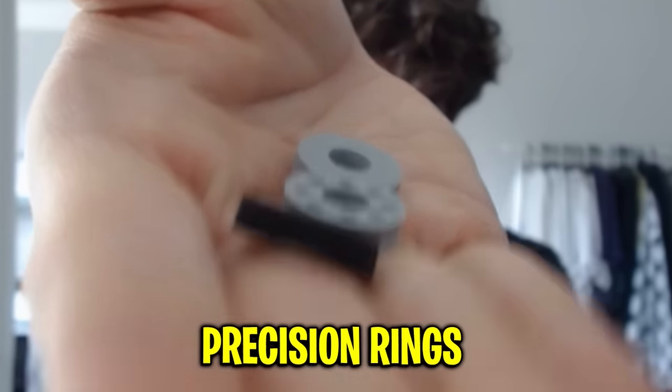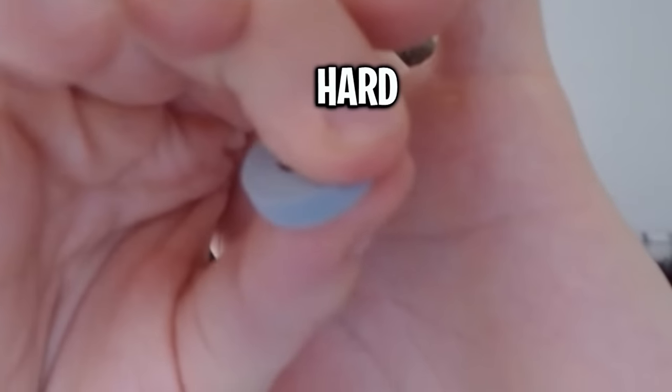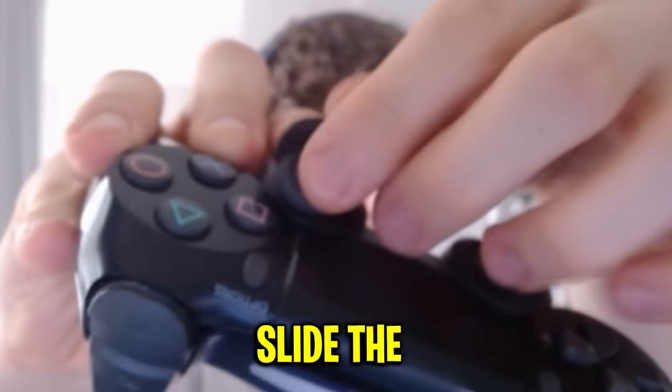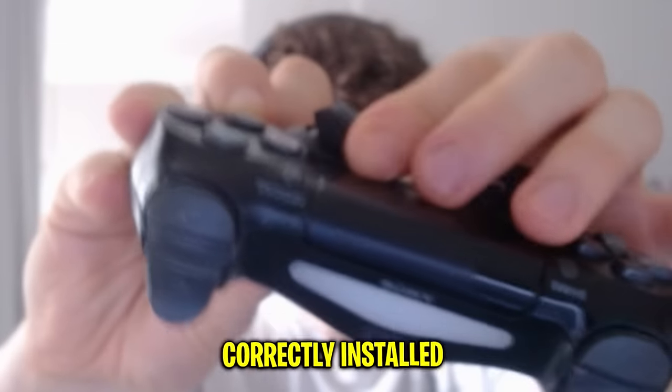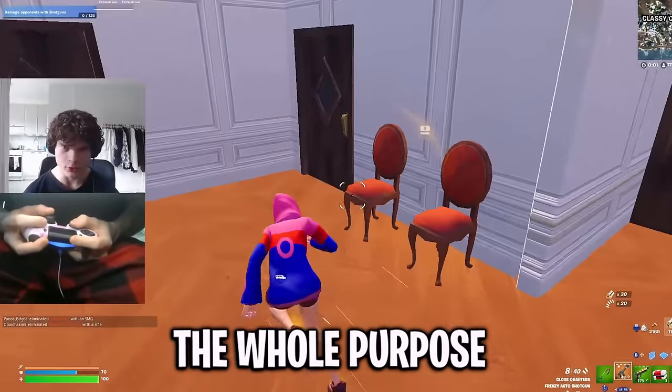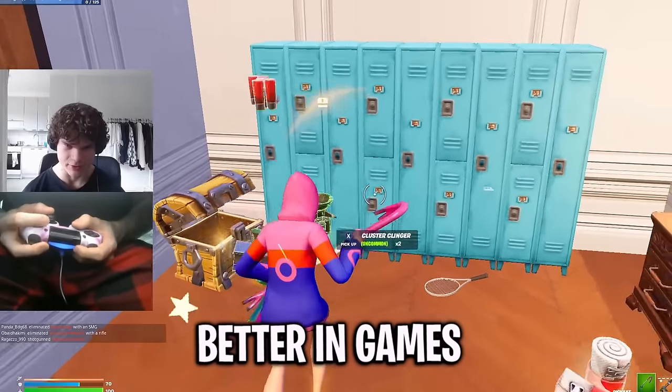The next product are these precision rings. The package came with three different hardnesses, and the harder the material is, the more the precision ring affects your gameplay. So we're going to start from the softest one. You're supposed to just slide the precision ring under your joystick and then you have it correctly installed. I believe the whole purpose of these things is to make your aim better in games.